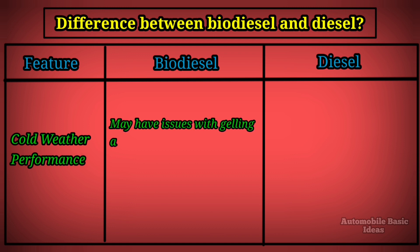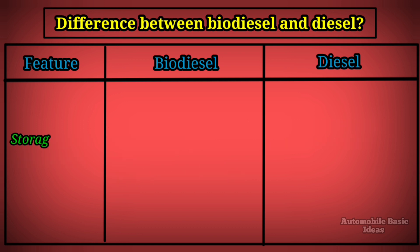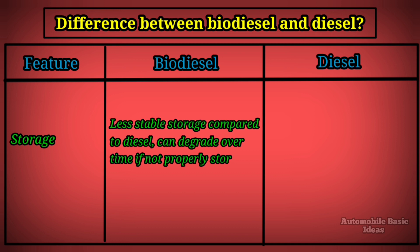Cold weather performance: biodiesel may have issues with gelling and clouding in cold temperatures, requiring additives or blending with diesel. Diesel performs better in cold weather conditions. Storage: biodiesel is less stable in storage compared to diesel and can degrade over time if not properly stored, while diesel has stable storage with a longer shelf life.